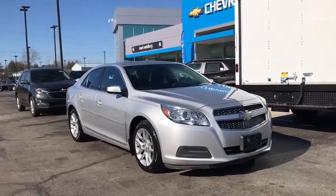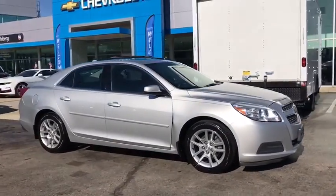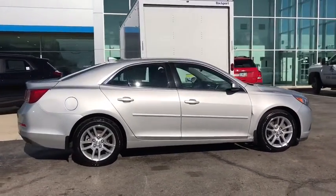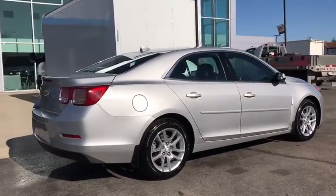Take a ride in the 2013 Chevrolet Malibu, a combination of performance and fuel economy. The Malibu is a great commuting car. Here are some of this vehicle's great options.